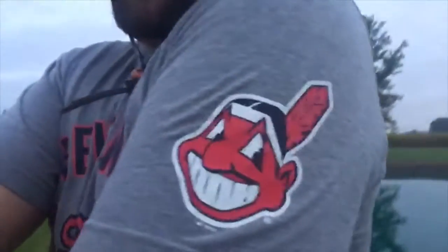Cleveland Baseball. Cleveland Baseball. The Tribe.